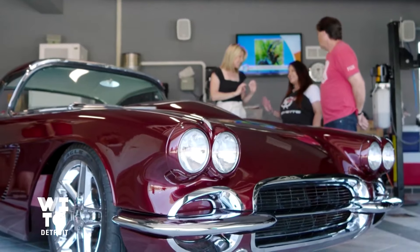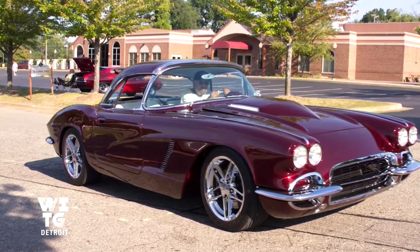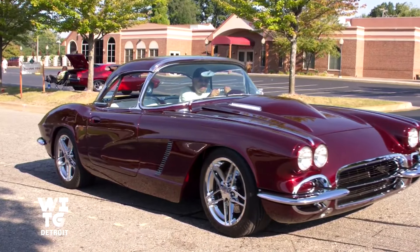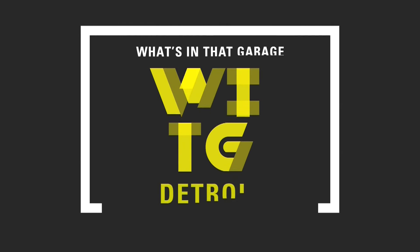Coming up next, Janet is a huge What's In That Garage fan. She shared how a family's Corvette was lost, then found. I swear to God, I feel like Ronnie is riding here with us right here in the middle. The unique story behind this 62 Restomod — that's when What's In That Garage comes right back.